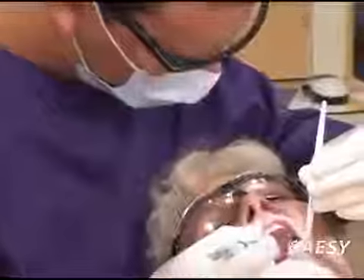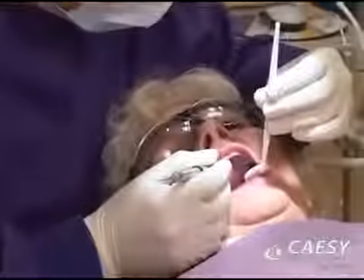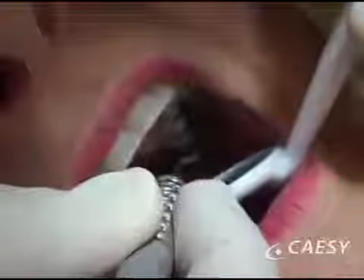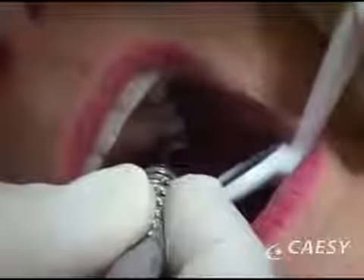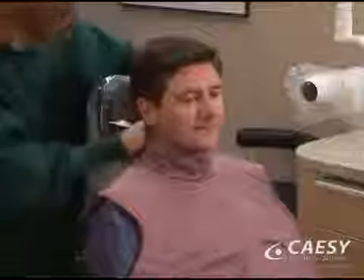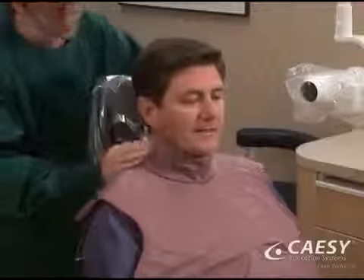Hygienists serve many functions in the dental office. They carefully examine your teeth, mouth, and gums and look for any signs of decay, periodontal disease, oral cancer, or other problems. They also take dental x-rays so the dentist can view them and quickly diagnose any problems that may exist.